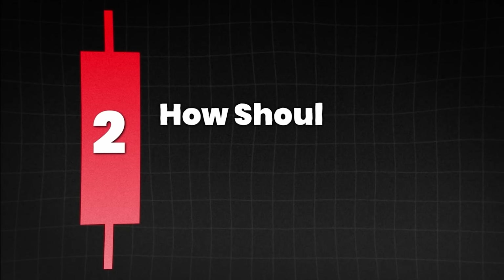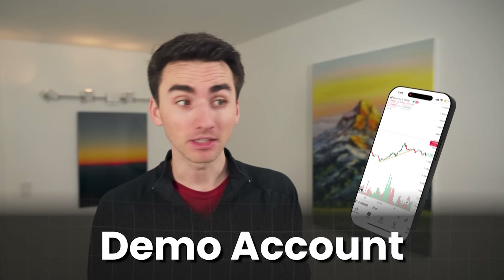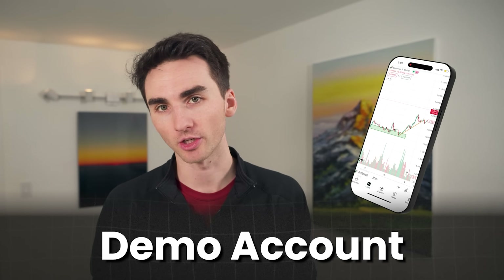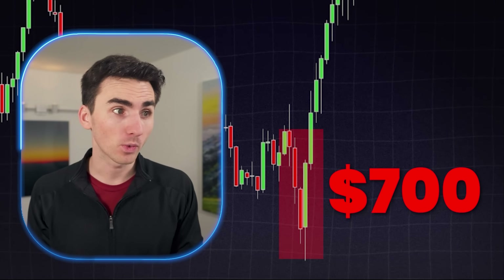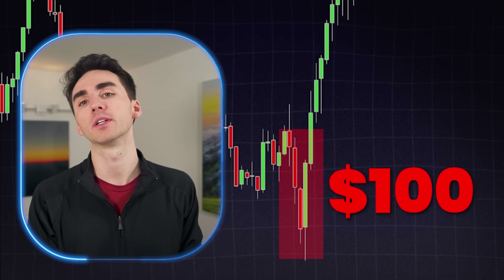You want to first figure out your risk tolerance — how much are you planning to risk per trade? I always say you should start initially with a simulated account because you want to figure out your strategy, and everyone makes mistakes when they initially start out, and mistakes in trading lose you money. But when you are ready, figure out how much you want to risk per trade. I currently risk about $600 to $700 per trade, but when I started out it was way lower, like $50 or $100 per trade.